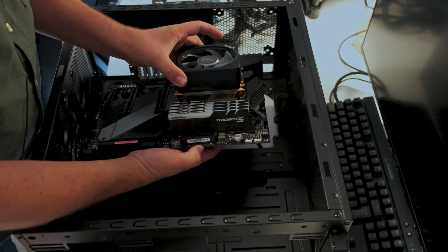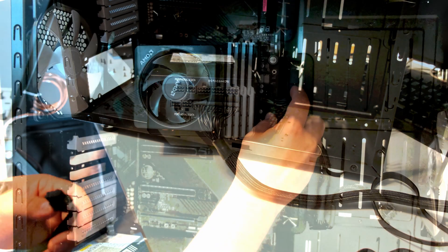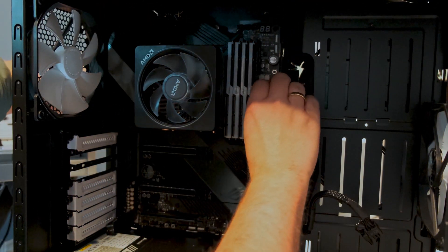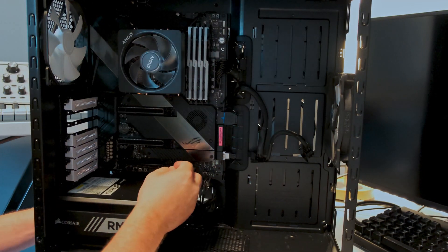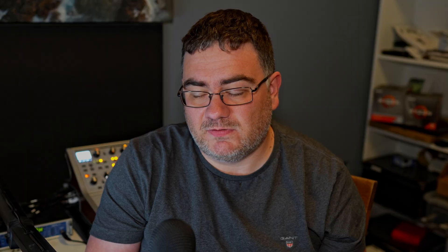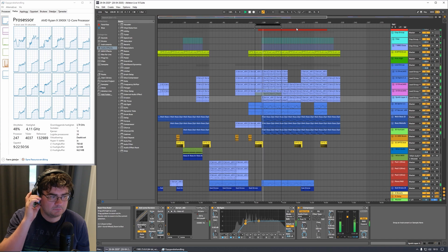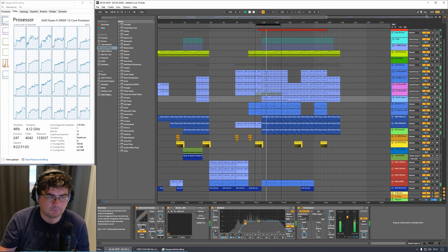A few years ago I built a Ryzen 3900X-based system — it's a CPU from 2019 — and the system has been working really well. I've been doing my main content creation on that machine. However, if I have a really heavy Ableton Live project — that's a music production software — and I'm recording a video in OBS at the same time, I may see some audio dropouts. But in 95% of my cases, it's certainly powerful enough for my use still.